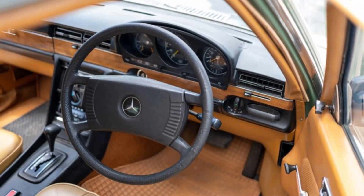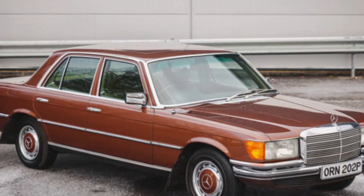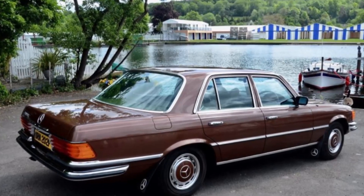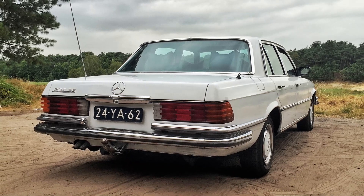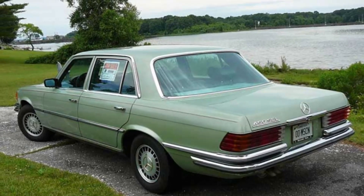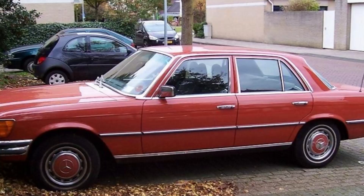Fourth, emissions and environmental impact: older engines like the one in the 280 SE are less efficient and produce more emissions than modern engines. Owning and operating such a vehicle can have a greater environmental impact, which might be a concern for environmentally conscious individuals. Fifth, performance compared to modern cars: while the 280 SE was quite powerful and advanced in its era, it doesn't match the acceleration, handling, and braking performance of modern vehicles. Technological advancements have significantly improved vehicle dynamics in recent decades.